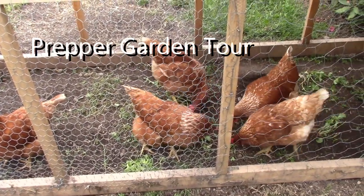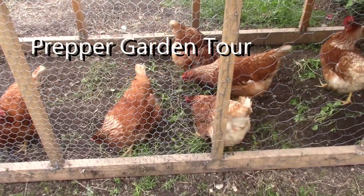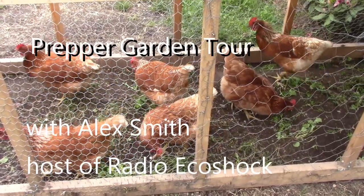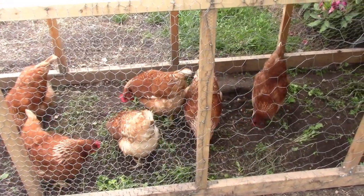I thought I'd give you a little update on what we've done to prepare for a possible pandemic and food shortages here at our little village lot in the interior of Canada. I'm Alex Smith. So here we go.